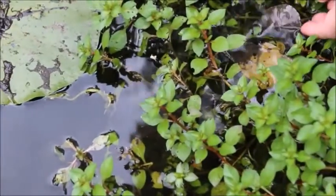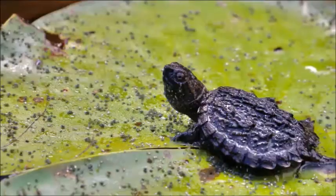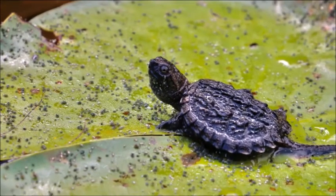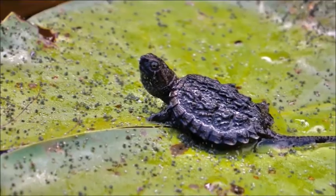Baby turtles can dry out really easily. If you find a baby turtle that is far from water, you can help it by bringing it to the closest water source within a kilometer.